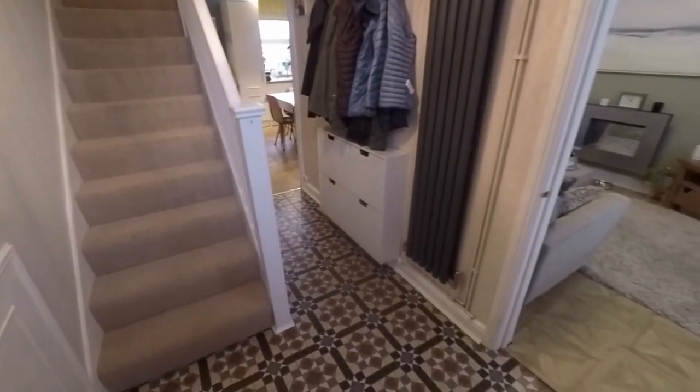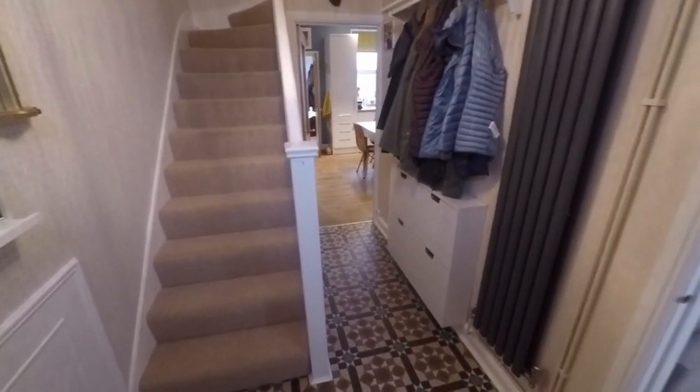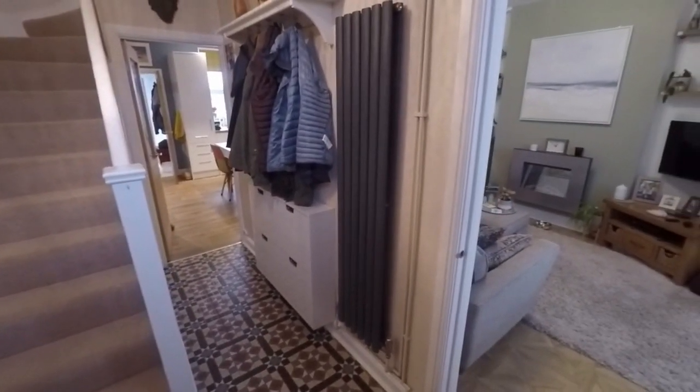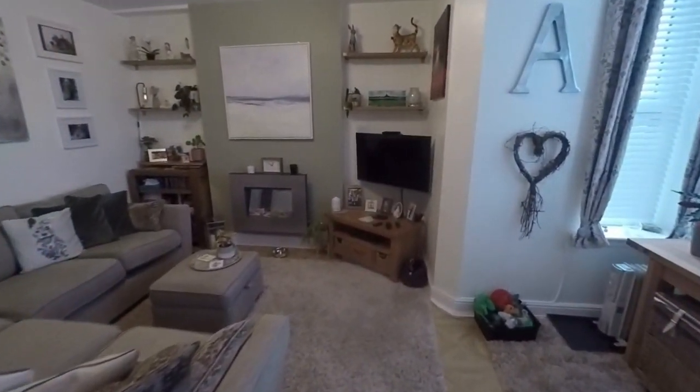We enter into the hallway here. You have this beautiful feature tile with access through to the main living areas. Immaculately presented throughout in a nice high, well-kept standard.